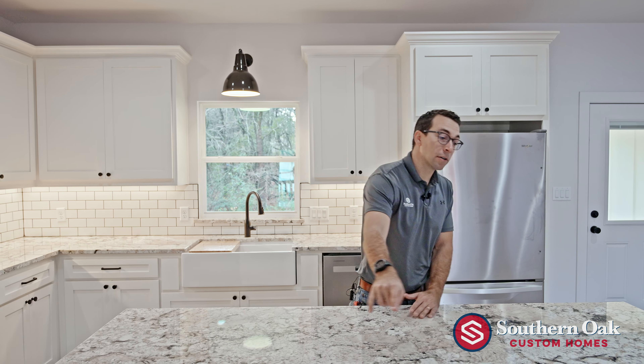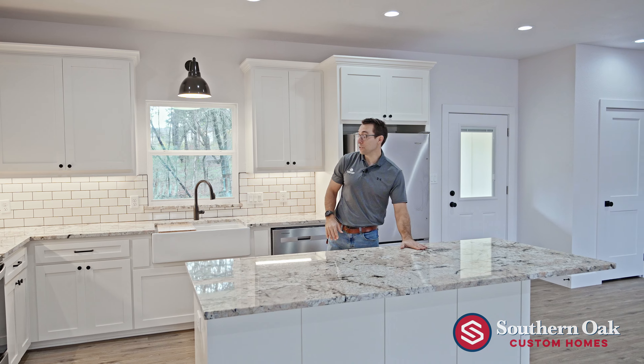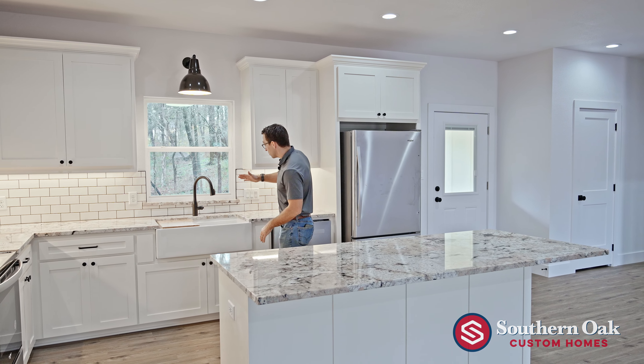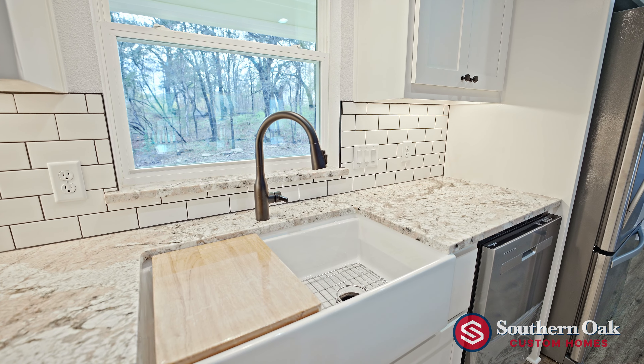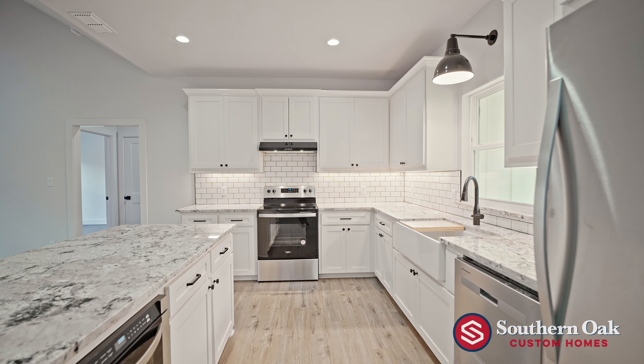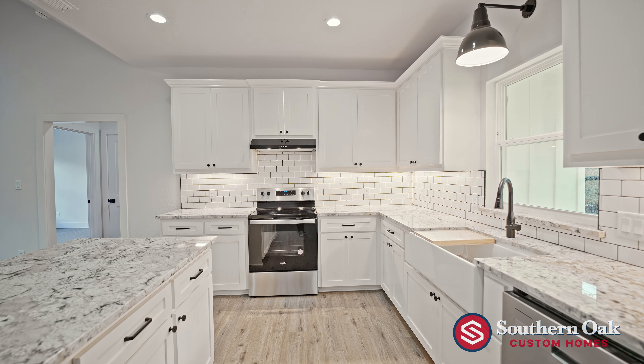With our island top, we have bar seating — room for either four or five stools depending on how tight you pack them. In between our farmhouse apron-style sink and island, we have five feet of space. So with our drawer microwave, somebody can be heating it up, mom can be doing dishes, and somebody else at the oven — there's plenty of space.